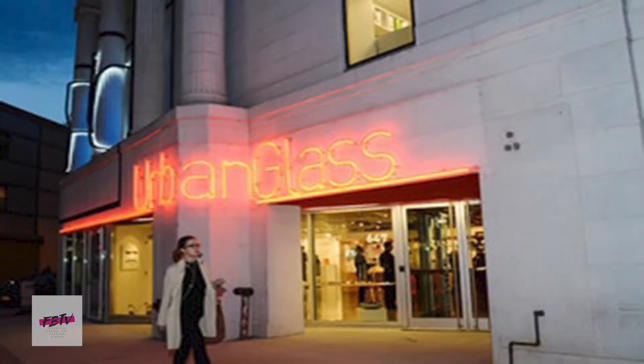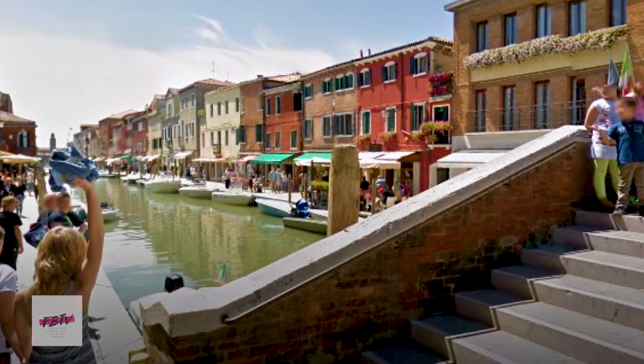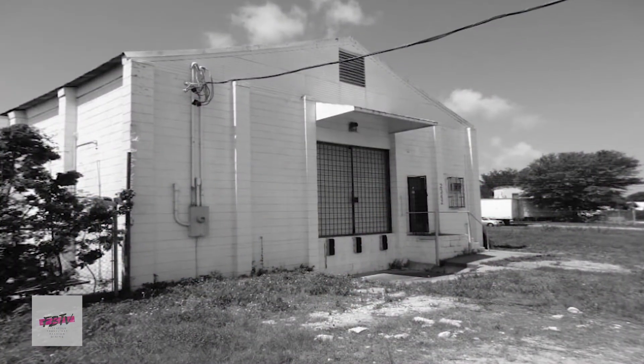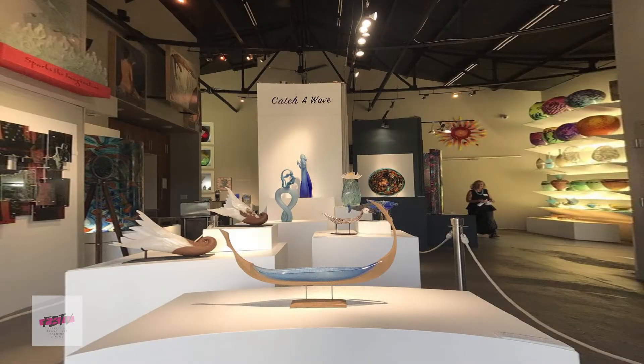Well, my initial interest in glass came from just observing what other artists were doing, and then I became so fascinated that I wanted to learn. Unfortunately, there was no place to study in the state of Florida, so I was going to New York to study, and after a few years of going up there and going to Italy to study, I was able to rent space here in St. Pete from somebody that did open a studio. And I rented there for about 20 years until I purchased this tomato packing plant and turned it into a gallery and a hot shop.